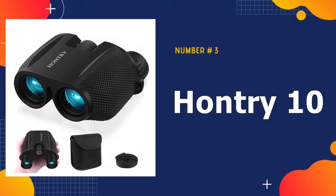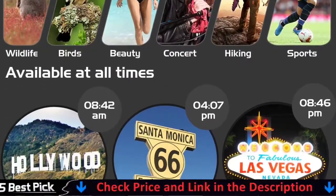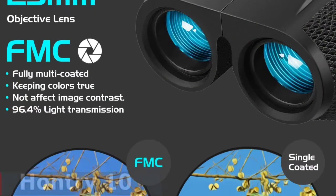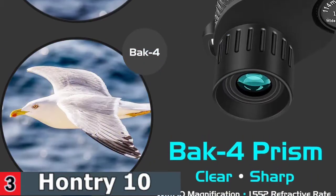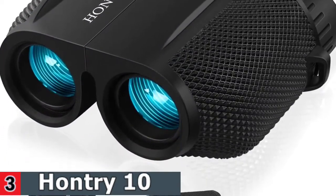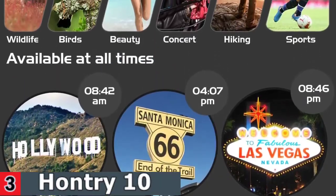Third in our list is Hauntry 10x25 Binoculars. The Hauntry Binoculars have an outrageously low price. If you're looking for a good hunting binocular at a low price, this is the product to get. Fully multi-coated optics produce a brighter image with sharper details. All glass surfaces have multiple coatings, resulting in 96.48% light transmission for bright, sharp, and contrast images, as well as non-chromatic aberration. Based on this, these binoculars offer low-light night vision.